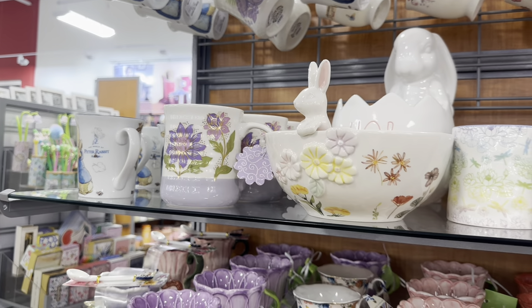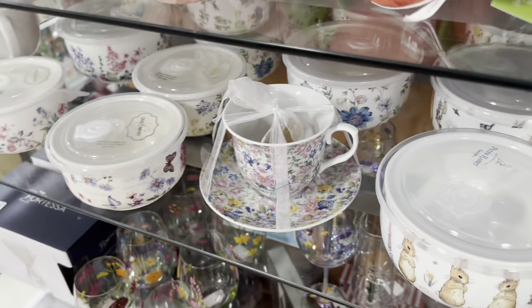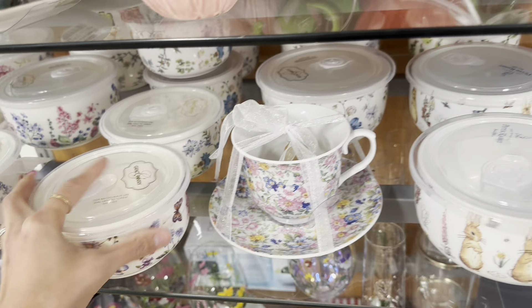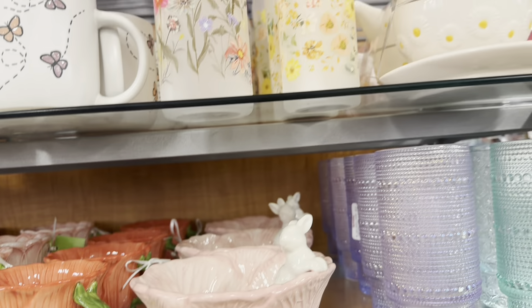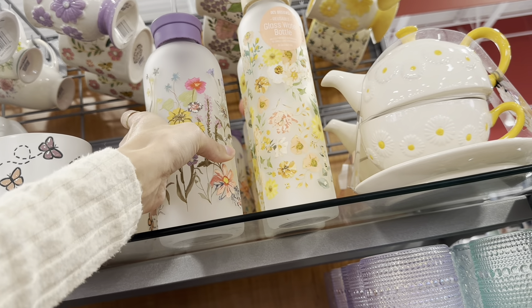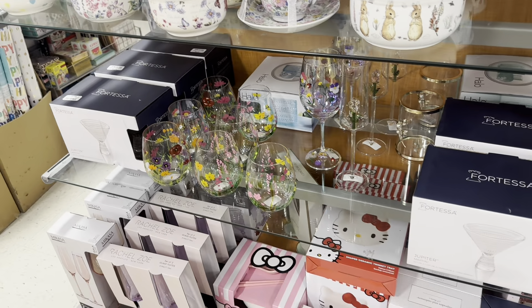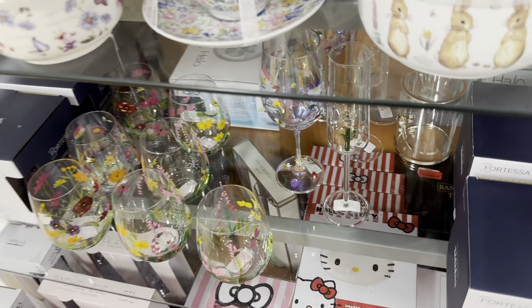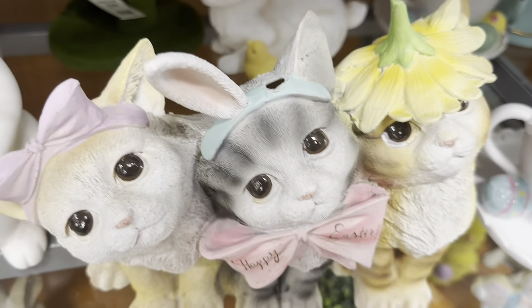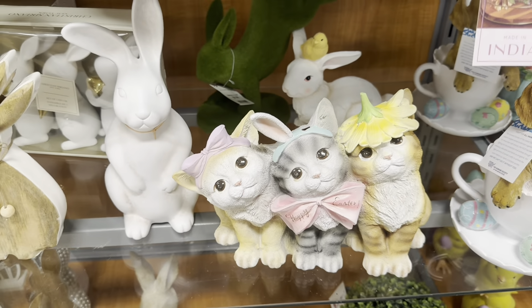Over in the houseware section are all these little bowls with lids — I love these and they're only 4.99. They also have glass water bottles, but that makes me a little nervous to take on the go. So many cute things for spring — I would have bought this item if it wasn't broken; you can see it's missing one of its bunny ears, but how cute is that!